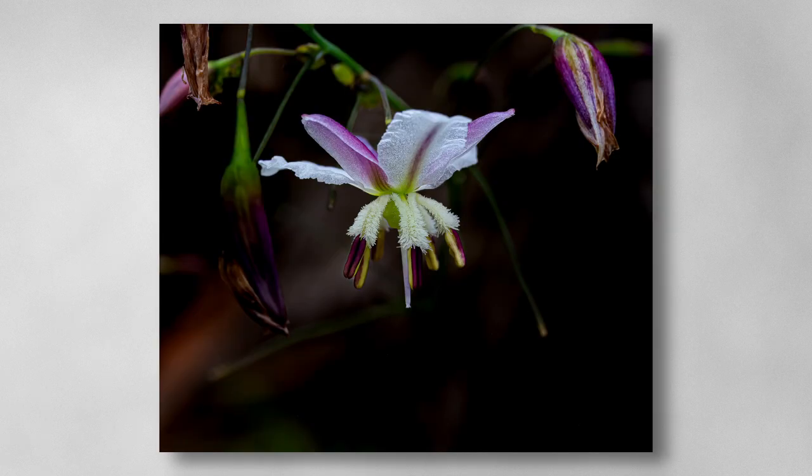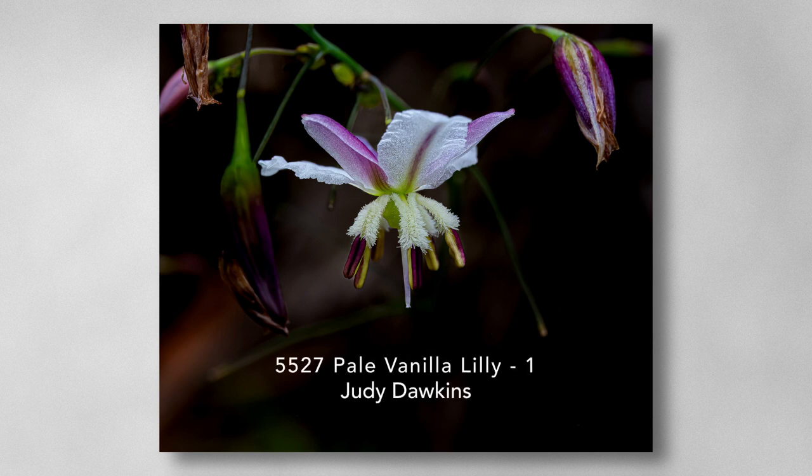Pale vanilla lily 1. A lovely flower and well shot. The image is sharp in the centre, but perhaps a smaller aperture would have made more of the image sharp. I'm not sure we need all the area on the bottom and right, and I suggest a tight crop would move the flower off centre and remove the bud in the top right, and most of the dark area in the bottom that is not adding to the image. Acceptance.